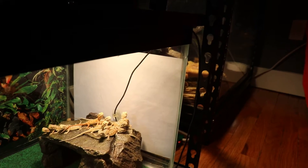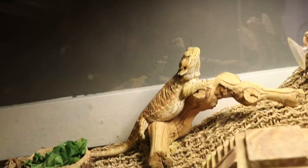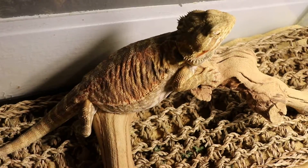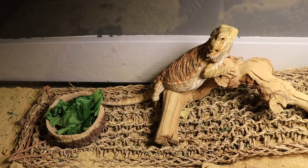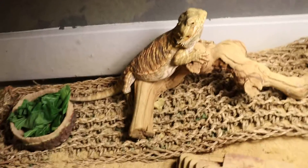Now let's get to the parents. I have a piece of paper blocking so they don't see the mother or the father. This is the mother — very beautiful, she's a leather back also, which is why we produced some silk backs. You can see she has very beautiful colors, very orangey. This is Bentley. She got her name Bentley because we originally thought she was a male, but in time found out she was female and the name just stuck. She has stress spots right now, which is not very normal — she's usually very happy and upbeat. That's her 40 gallon breeder.